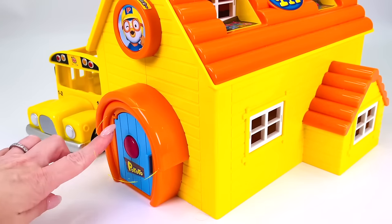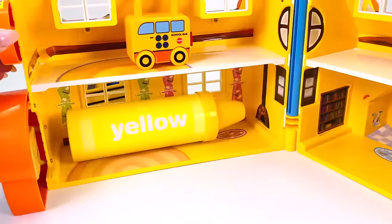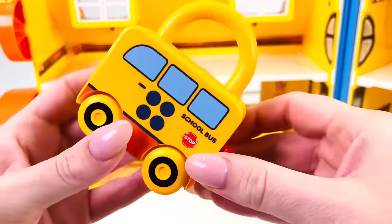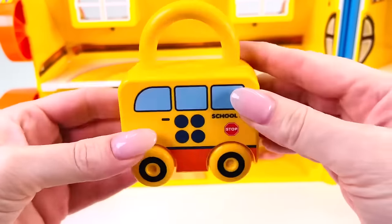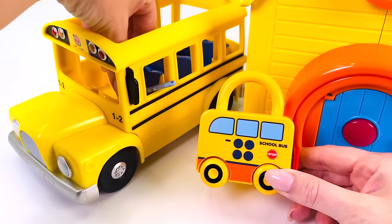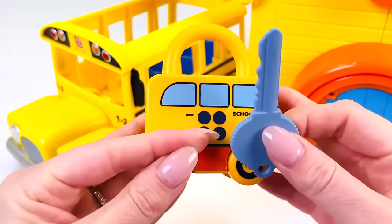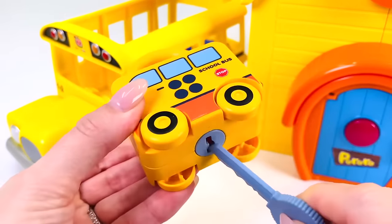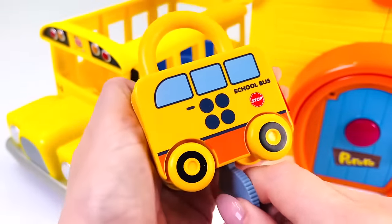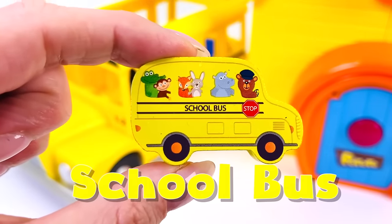Ding dong — let's open the school house! There's a school bus inside with a lock on it. Let's see if we can find the key. It's in the school bus — let's see if it opens the lock. Put it in here, does it fit? It does! And we have another puzzle piece: a yellow school bus.